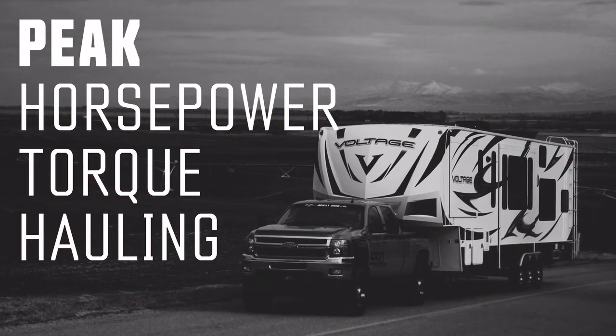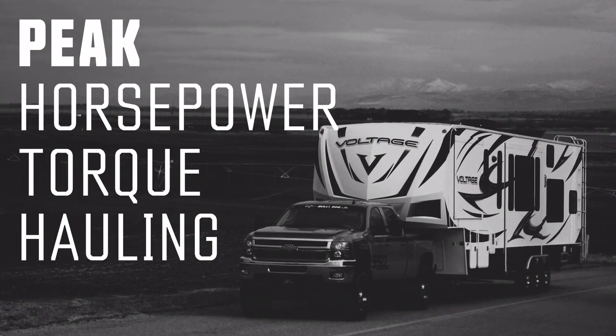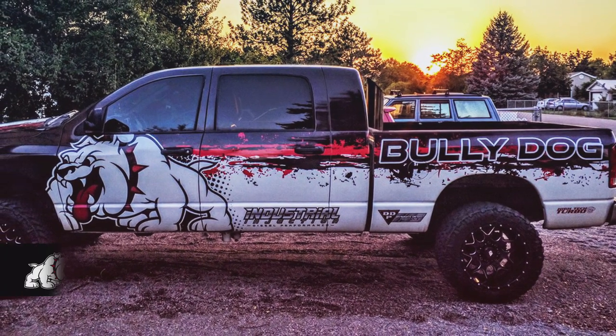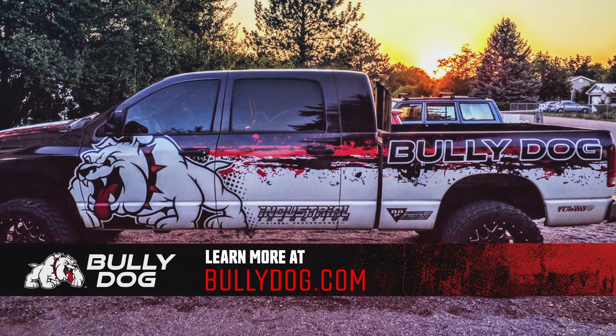Bully Dog's high-performing customized tunes deliver peak horsepower, torque, and hauling power. Make your ride a Bully Dog. Learn more at BullyDog.com.